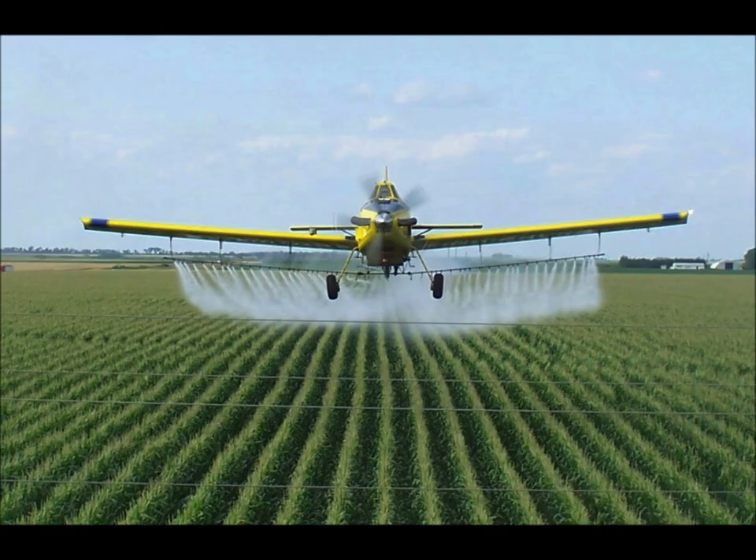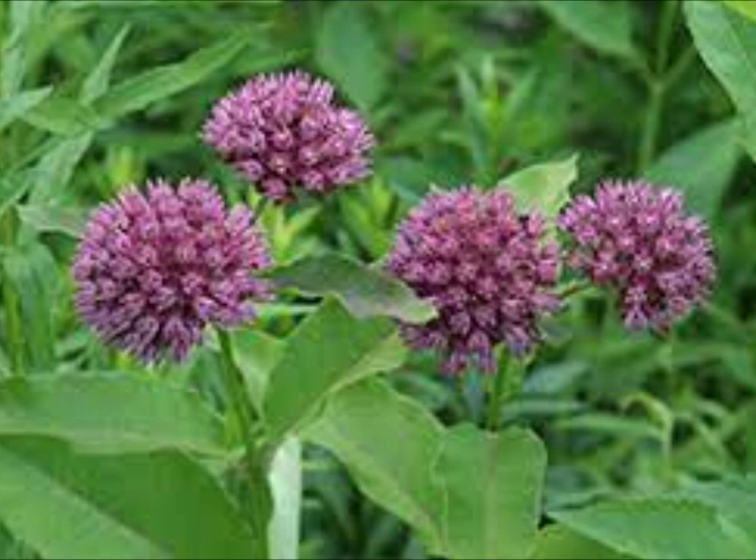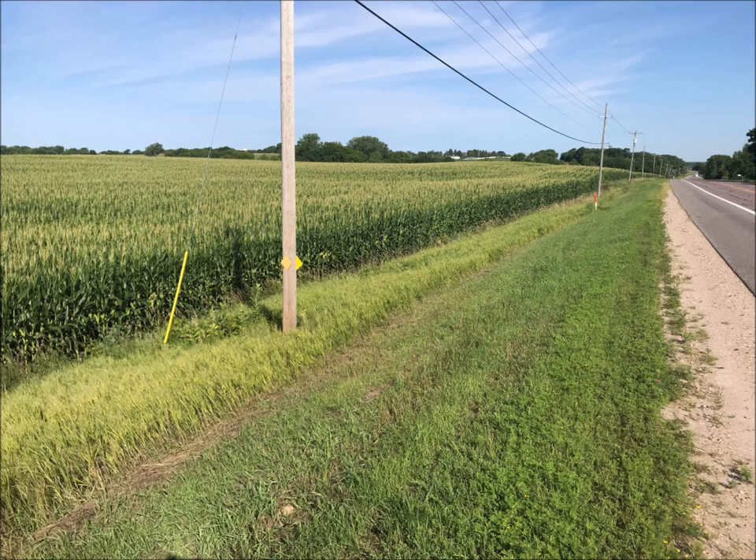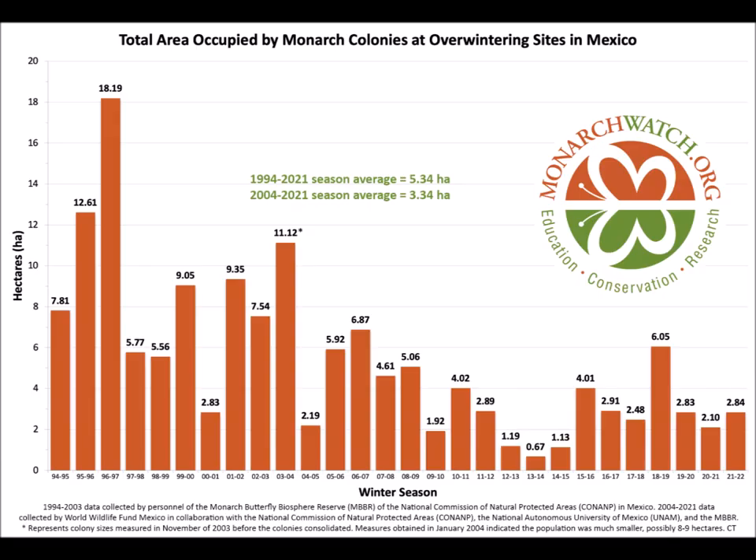The monarch needs milkweed — that's what its eggs are laid on, that's what the caterpillars eat, and that's how we get more monarchs. The loss of habitat and milkweed is one of the big challenges for the monarch butterfly. We certainly need agriculture for food, but we also need to help save insects and butterflies like the monarch. We can do that by planting milkweed in our gardens and along road edges and ditches to create more habitat.